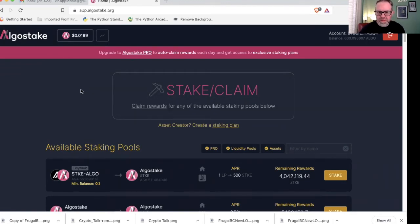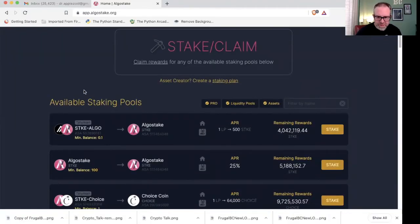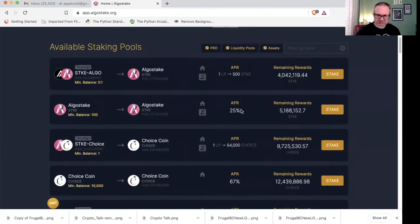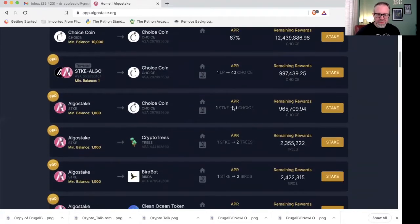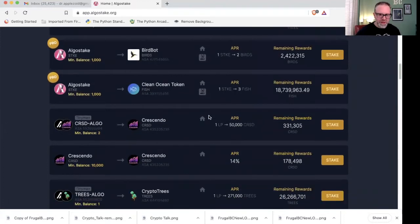Algo Steak has its own token, which is just under two cents right now — pretty good because it's beating Yieldy. They have a lot of staking pools. One I'm particularly interested in is the Algo Steak/Algo pool, because one token gives you 500% APR — that's not bad. You can stake Algo Steak to itself, and Choice Coins is in there too. They have a pretty big variety. One thing to note: they have a Pro edition, so some pools require a $40/year pro membership.